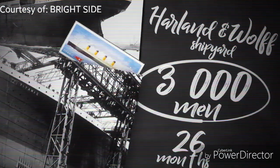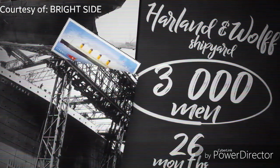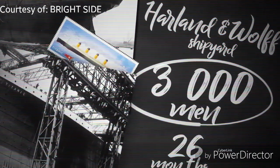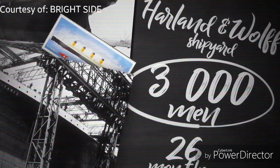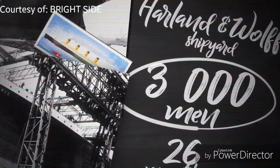It was difficult and dangerous work. Imagine doing something at the height of a 20-story building with no safety ropes. Unfortunately, 8 people died during the building process and 246 were injured. Now let's proceed and talk about the causes of the shipwreck.